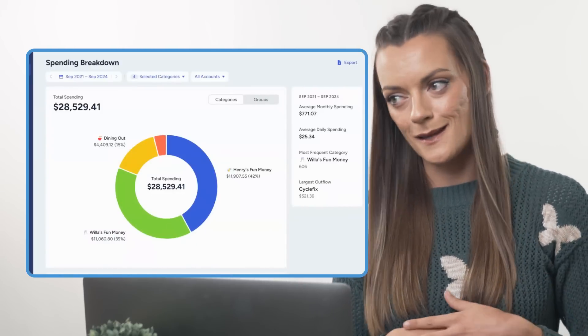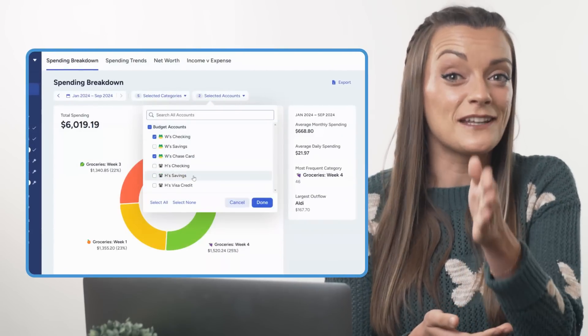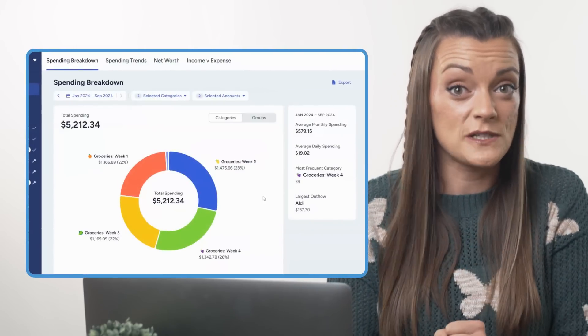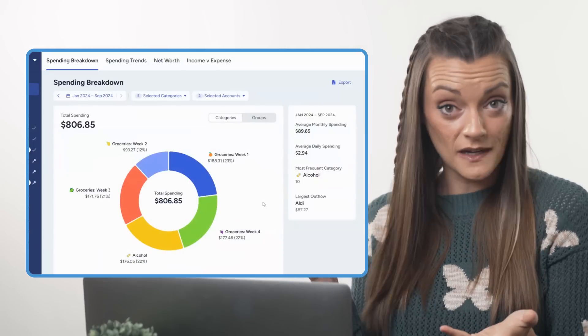Let's explore a hypothetical and say you're the spender in the relationship. Go ahead and click off all your partner's accounts. Now you have factual evidence that you indeed do 90% of the grocery shopping when they've been claiming it's totally been 50-50 this whole time. Suddenly our spending breakdown not only helps us prioritize our money, but also our time. You sit down, talk about it, and get a few more hours back each week as you and your partner work to split that task of grocery shopping a little more 50-50. You're welcome — tell them I sent you.